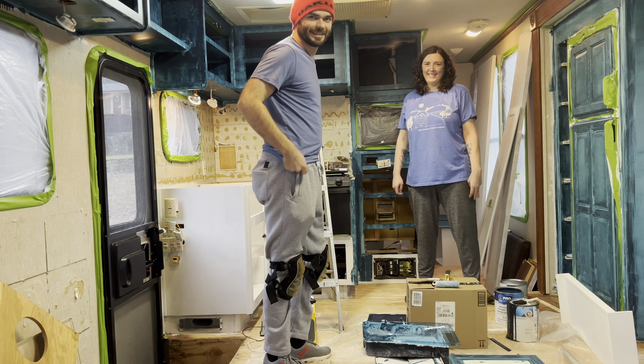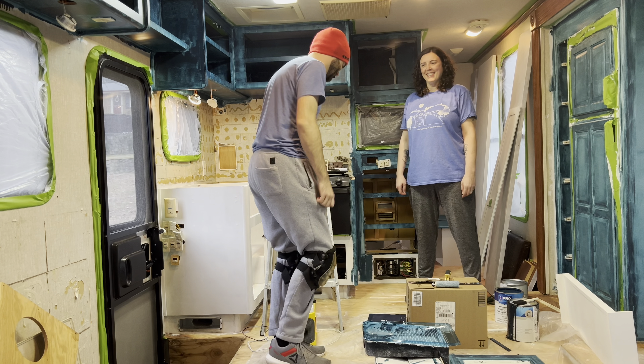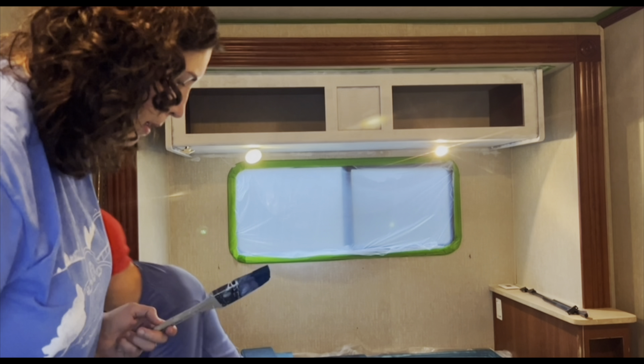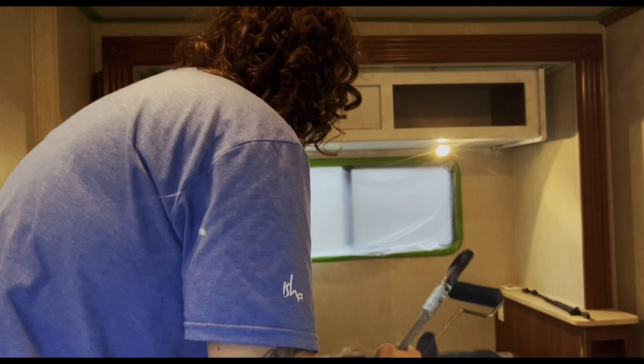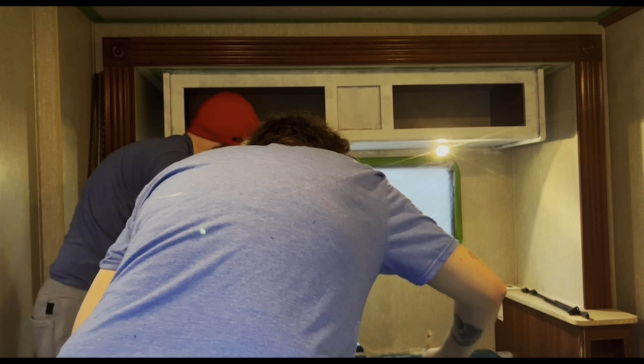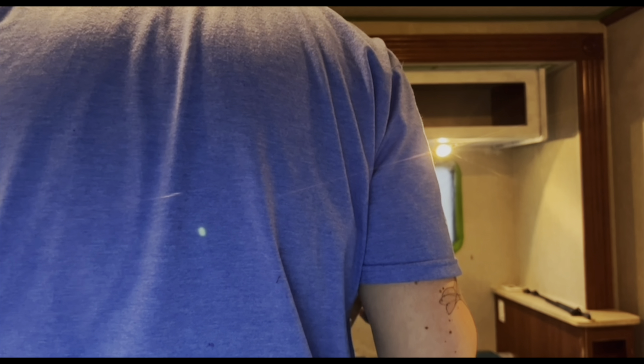He wants to learn how to do the doggie, so this is his attempt. We decided to move all the cabinet doors onto the area where the bed is so we could get done a little bit faster and we could set everything down to dry, so that's what we're doing here.